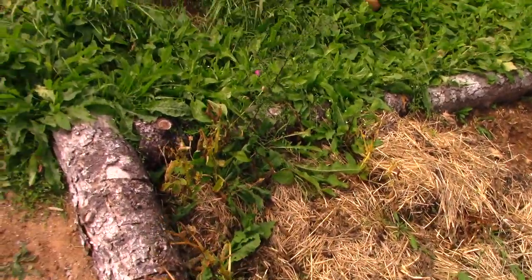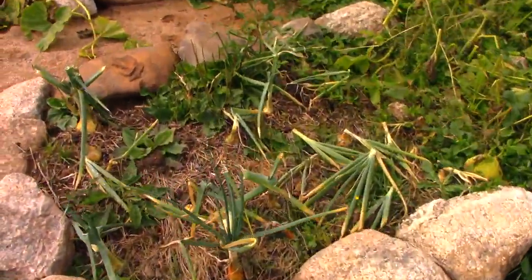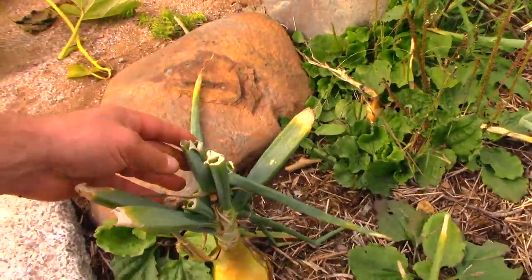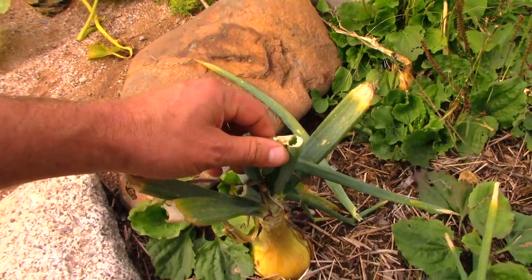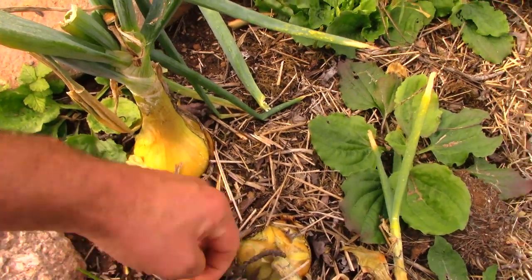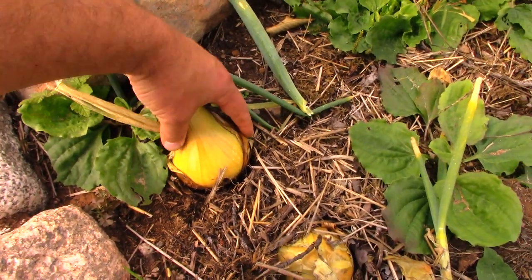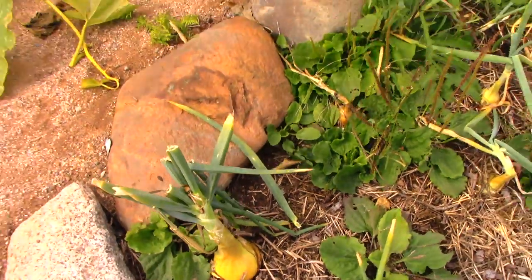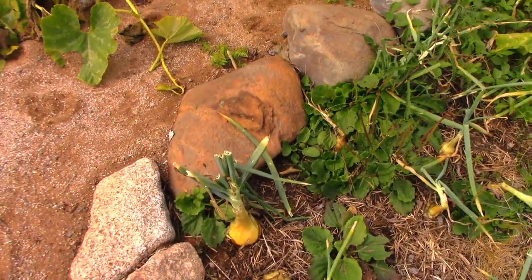Got some great onions out here. Look at this one — looks like something ate the tops off, probably just broken from the hurricane. Can't see a deer eating the top off an onion. That's a nice big onion — maybe a three, almost four-incher. All these need to be picked and dried out; I just need a good sunny day.